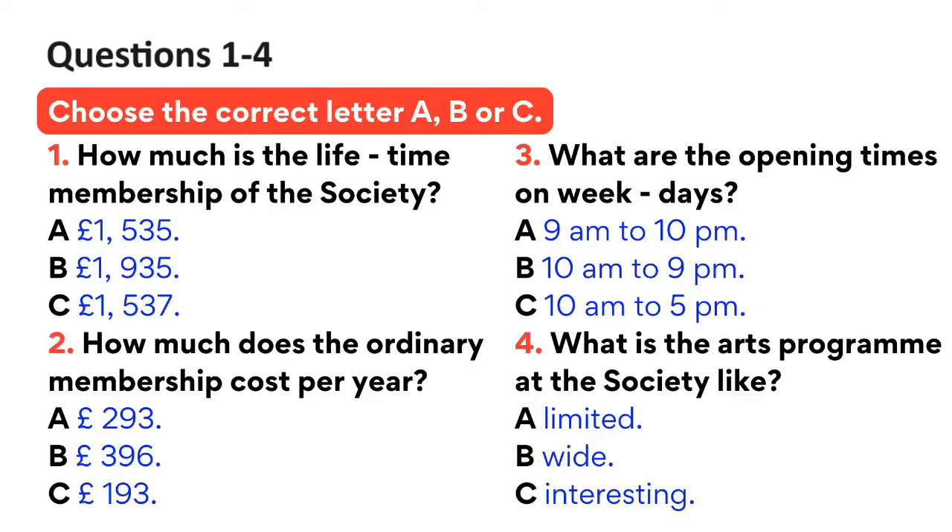Hi. I'd like some information about joining the International Arts Society. That's no problem. What exactly can I help you with? First of all, I'd like to know about the membership fee. Well, there are two types of membership. Can you tell me what they are? First, there is lifetime membership, which means that you can have access to all the facilities at the society itself and all exhibitions.